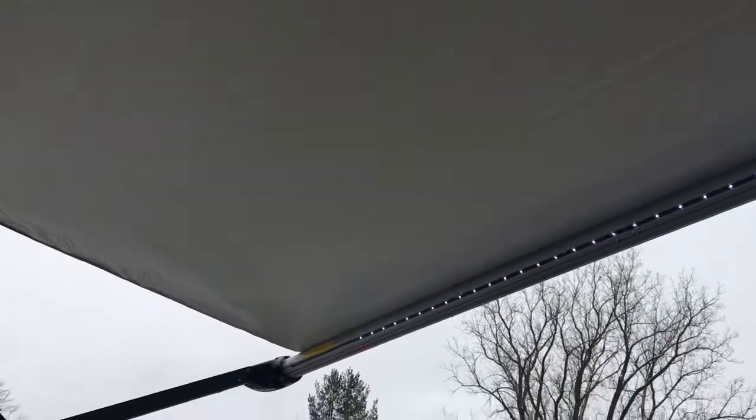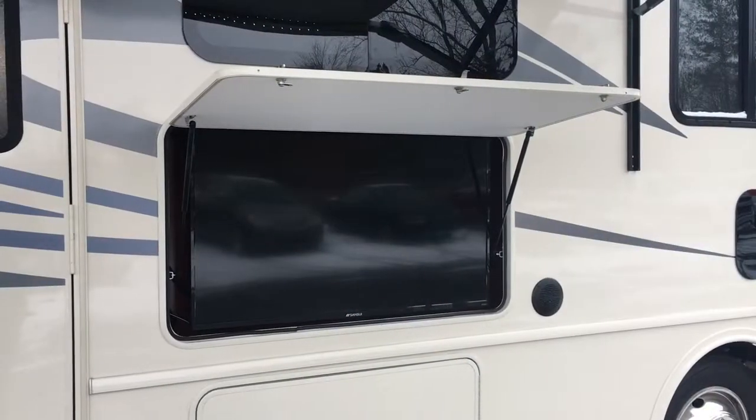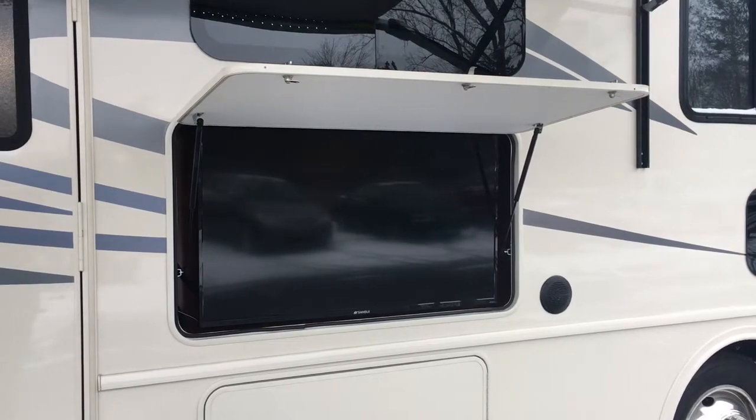Feel free to hang out outside all day long with your power LED awning, which makes camping outside that much more fun, along with your industry-leading 50-inch exterior TV with outside speakers.